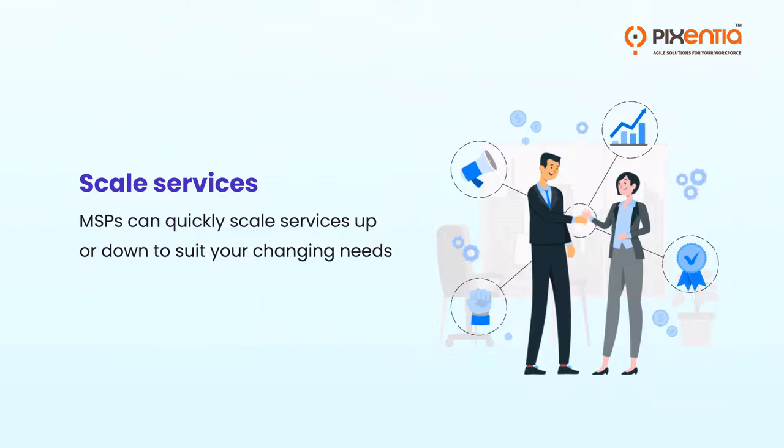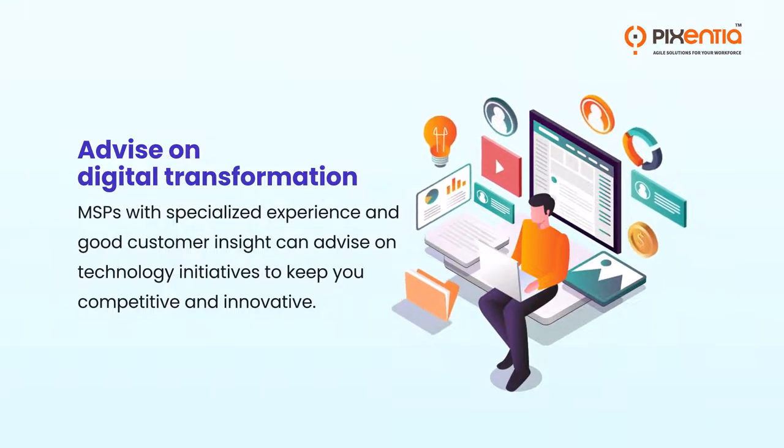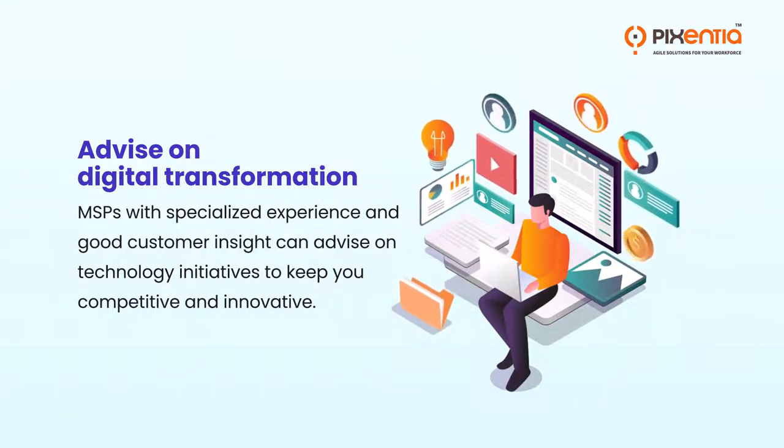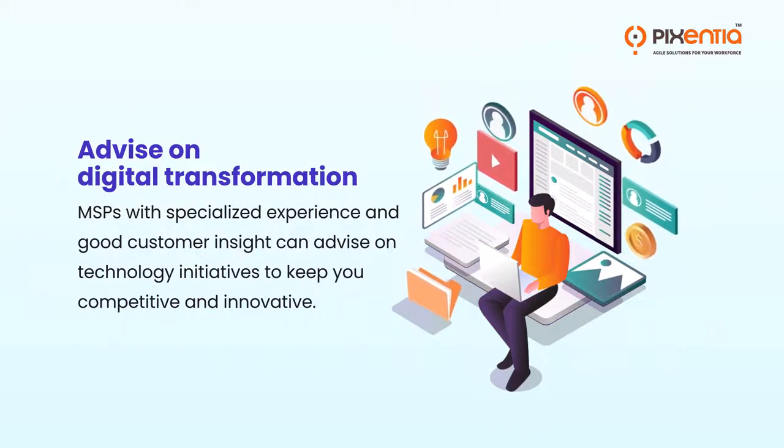MSPs can also scale services up or down to suit your changing needs. MSPs with specialized experience and good customer insights can advise on technology initiatives to keep you competitive and innovative.